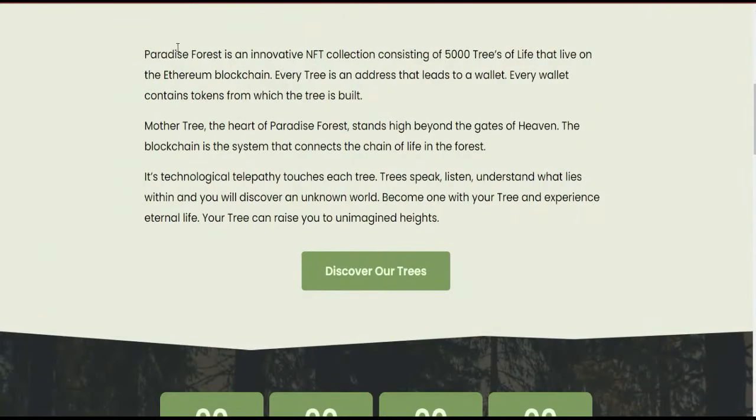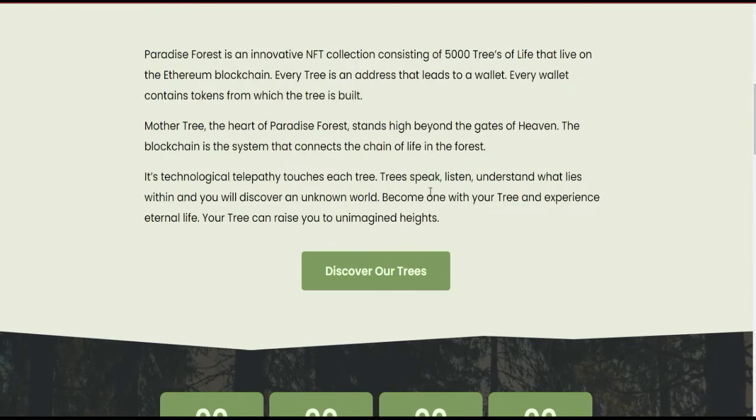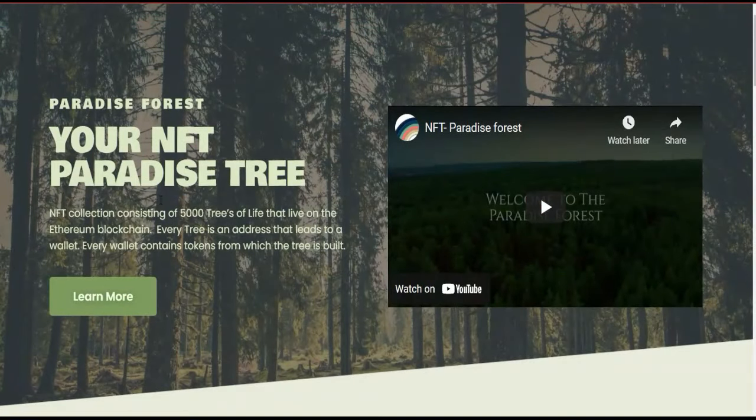If you want to know more about them, you can just click on 'Learn More' and you will see a more detailed description about this Paradise Forest NFT collection project — how they are connecting and collecting all of these NFTs, and how they want to build this paradise forest collection. It says: 'Listen and understand what lies within, discover an unknown world, become one with your tree, and experience eternal life — raise to unimaginable heights.'